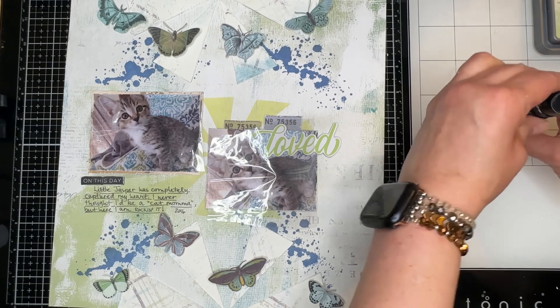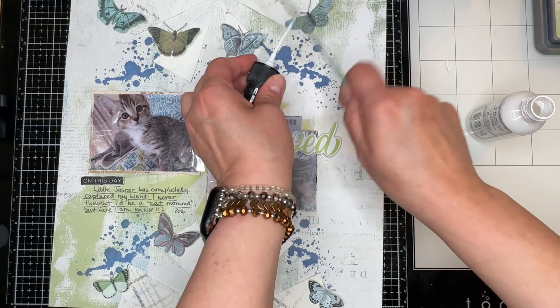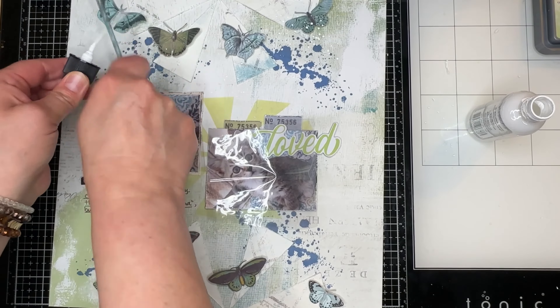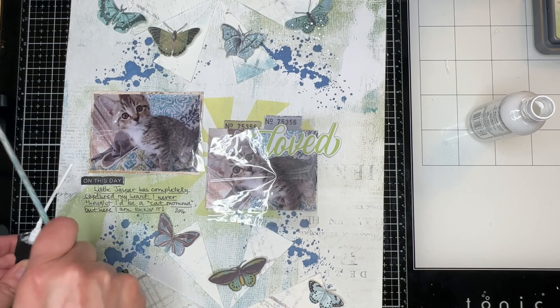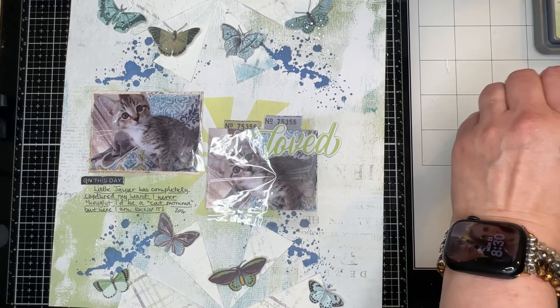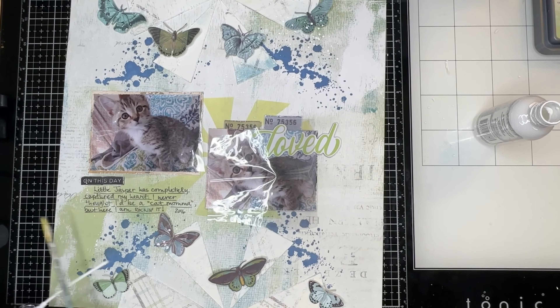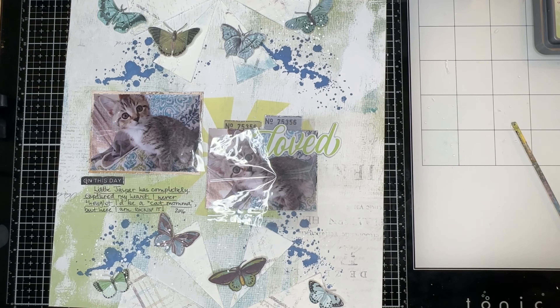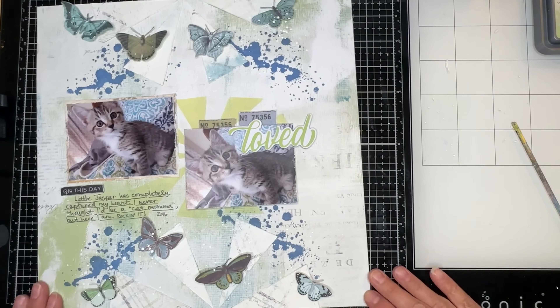I'm covering up my photos with packaging material and I'm going to add some white splatters over the embellishments, the butterfly, and the splatters, just hoping to keep them off my photos a little bit. I told you I was going to stamp on the layout, but more than likely I would add more splatters because it's just how I roll. I love adding splatters to my finished pages. This is my favorite white spray — the Dylusions White Linen.